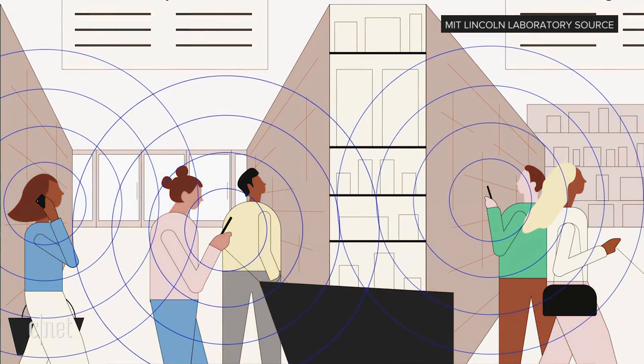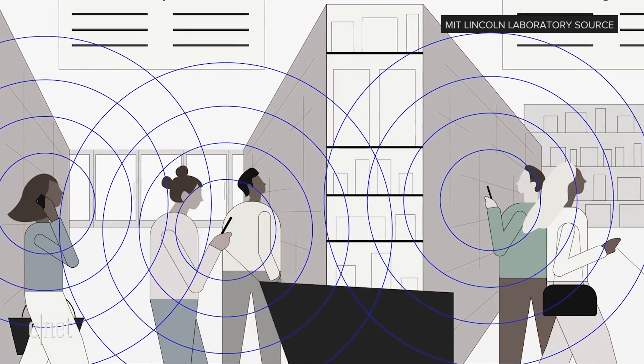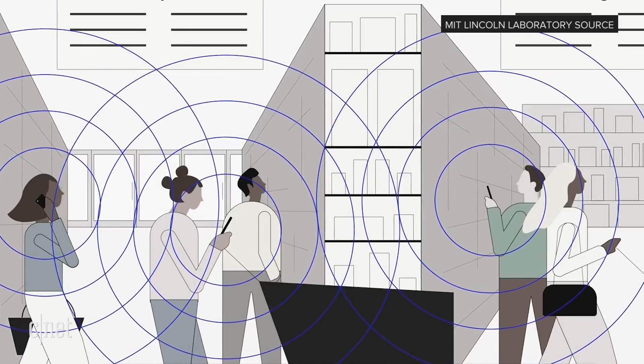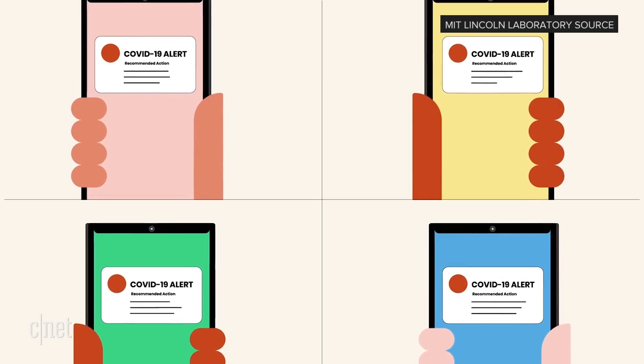Digital contact tracing has the phone send out Bluetooth radio pings constantly, keeping a record of all the other phones that also have the service turned on that were near you in the past two weeks. So all those random people you may have interacted with but don't know — they can get a warning if the time comes that you get sick. They can get alerted that they may have been near a sick person, while the system never tells them who the sick person was.